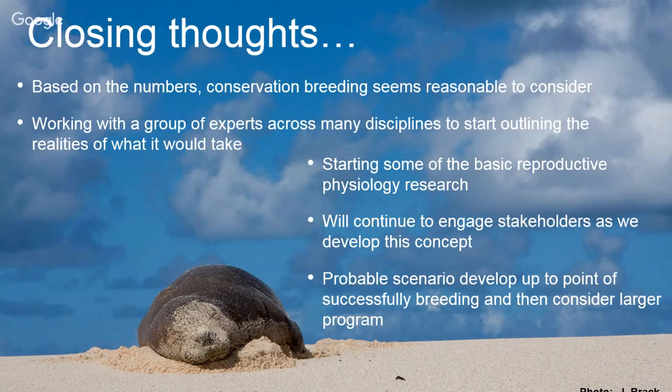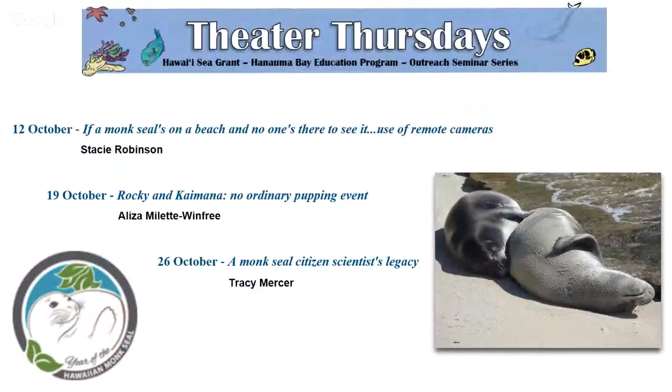That's kind of where we are on this topic — just starting to scratch the surface. I'm giving a presentation at the Marine Mammal Society Conference at the end of the month to approach this to the wider academic world. We're going to engage stakeholders and make sure everybody understands. Before I answer questions, next week is Stacy Robinson talking about remote camera work at Nihoa; Eliza will cover the Rocky-Kaimana situation; and Tracy at the end of the month will celebrate DB Dunlip and his impact on our science and conservation. Remember it's the year of the monk seal — continue to celebrate the seal!